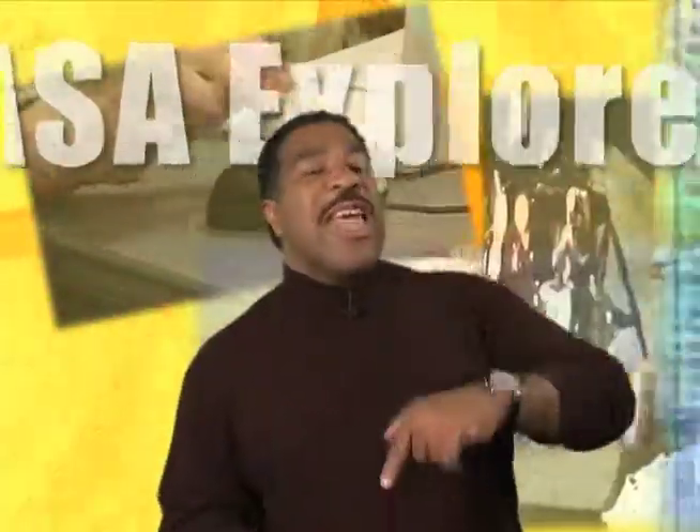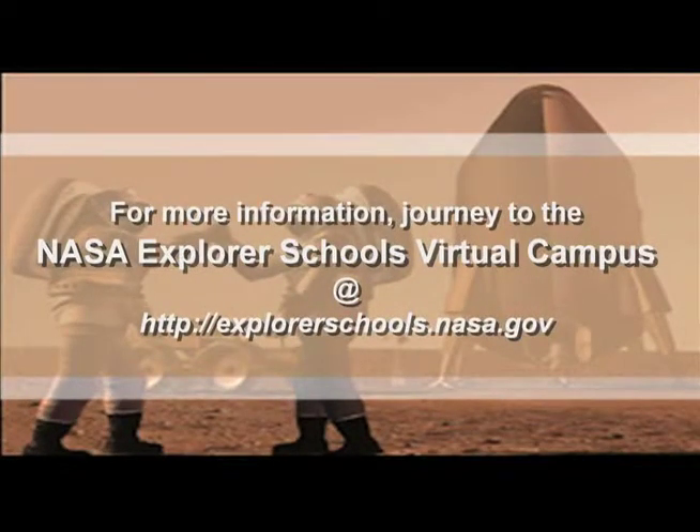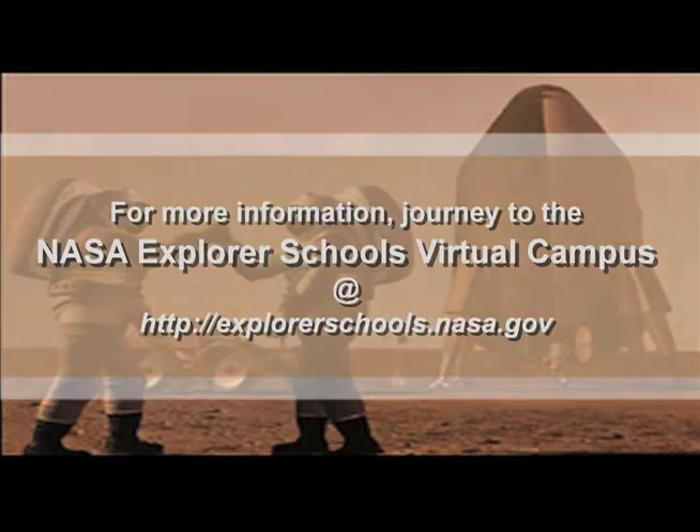That's it for NASA Now. Be sure to tune in next week when we take a ride on the A-Train to explore the relationship between clouds and climate. We'll see you then on NASA Now. NASA Now comes to you from the Virtual Campus at NASA Explorer Schools.